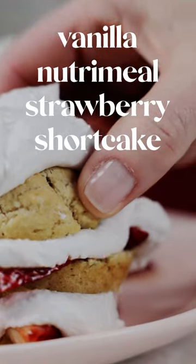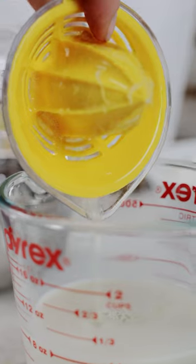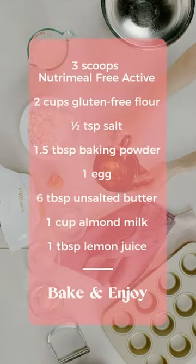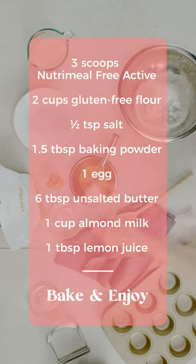Did you know that June 14th is National Strawberry Shortcake Day? So of course we need to make strawberry shortcakes, but this is a much healthier version. This is not your grandma's strawberry shortcake.